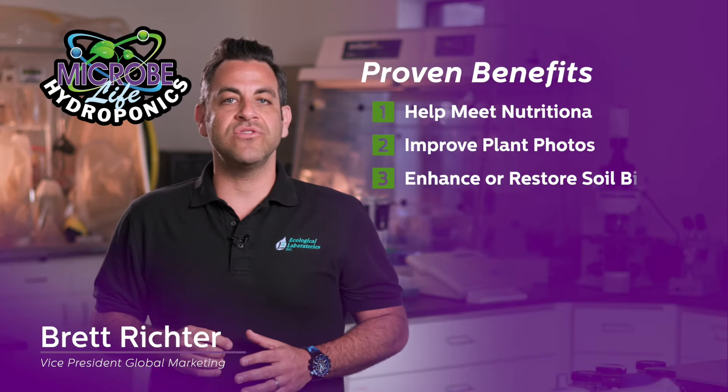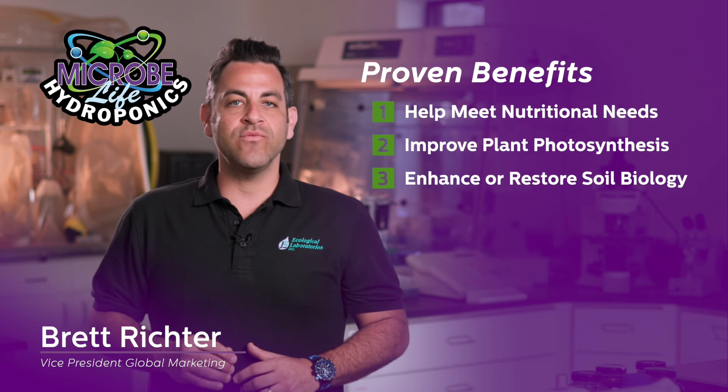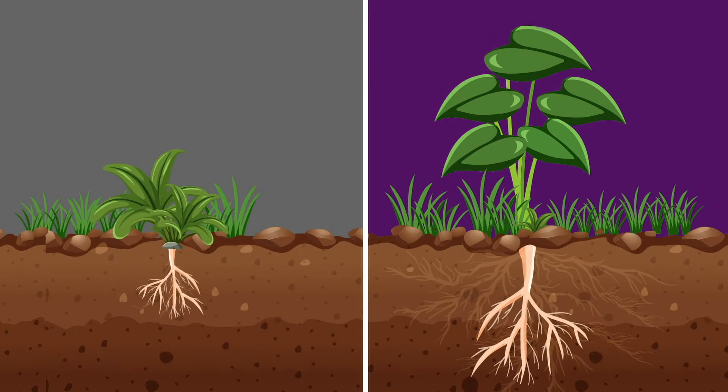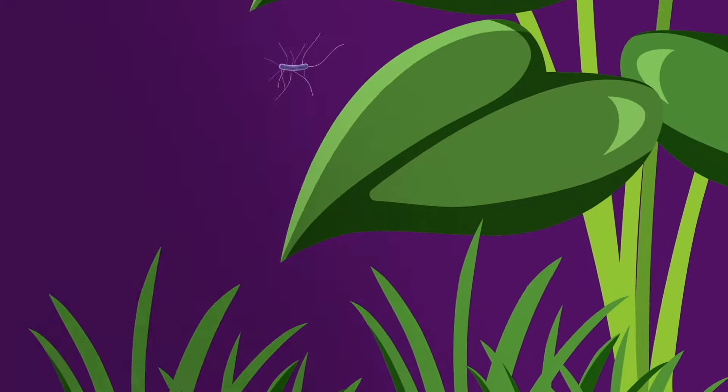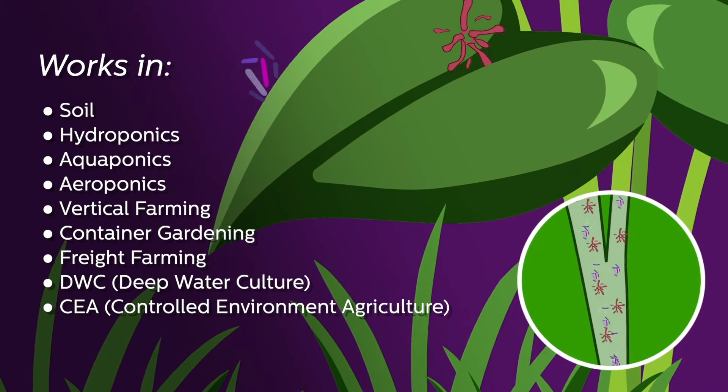These strains can help meet plant nutritional needs, improve plant photosynthesis, and enhance or even restore soil biology, and will move from foliar surfaces and topsoil to the subsurface environment to form a partnership with the plant's roots.